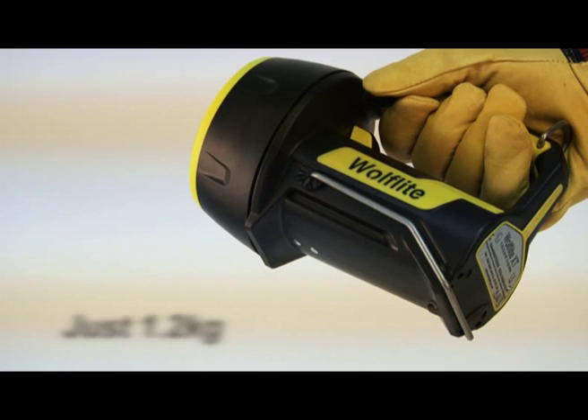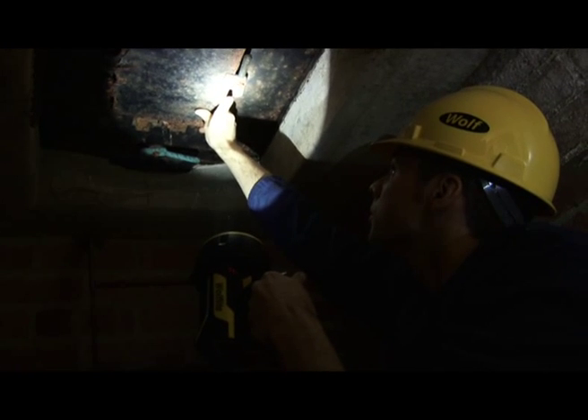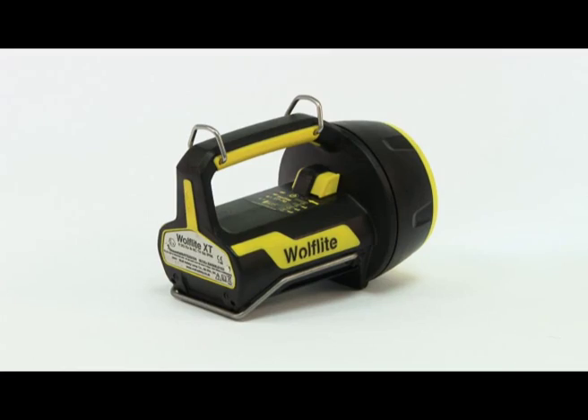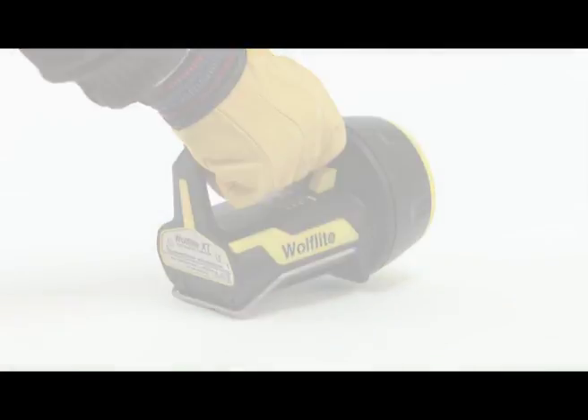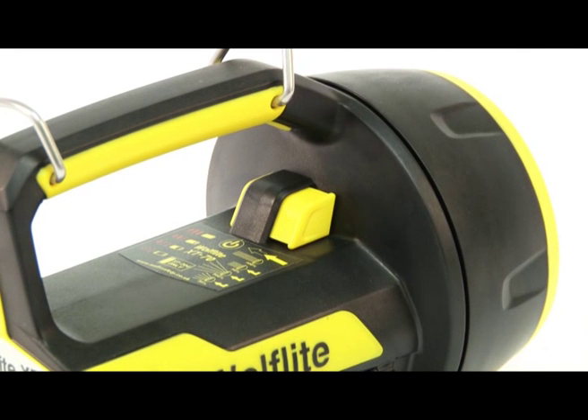You'll be surprised to hear that the Wulff Light XT weighs just 1.2 kilograms, making it lightweight and ultra-portable. The innovative design makes it easy to handle with a simple multi-function switch, conveniently located on the hand lamp body.